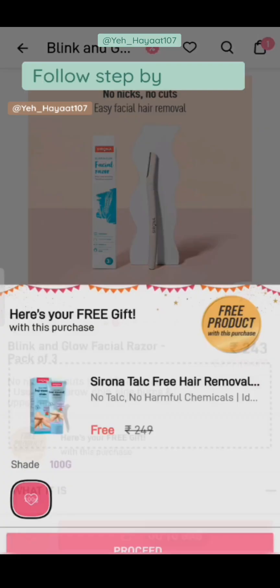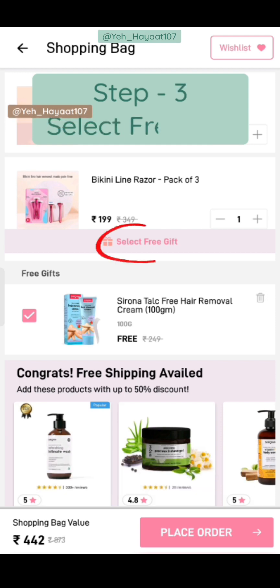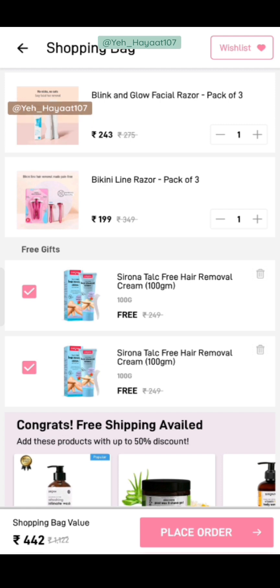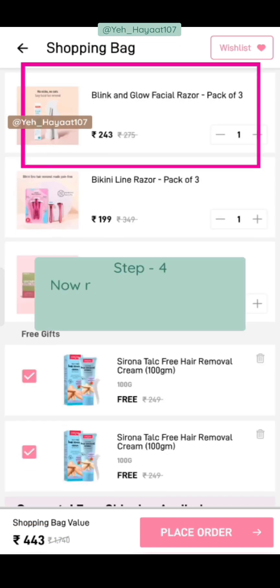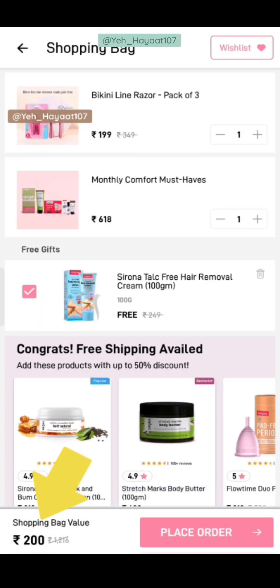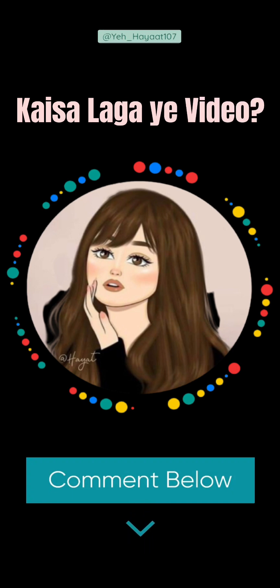The next offer is MyGlam Serona. Add a random product to your cart, then ultimately remove it and add any other product. Here you will see the Bikini Line Razor pack of three — this is also a free gift. Select the free gift and add the Bikini Line Razor to your cart. It must be a monthly comfort must-have. Total 5 monthly comfort products, 3 Bikini Line Razors, and 1 hair removal. Remove the random product and your bag value becomes ₹200. You are getting 9 products total — a very amazing deal.